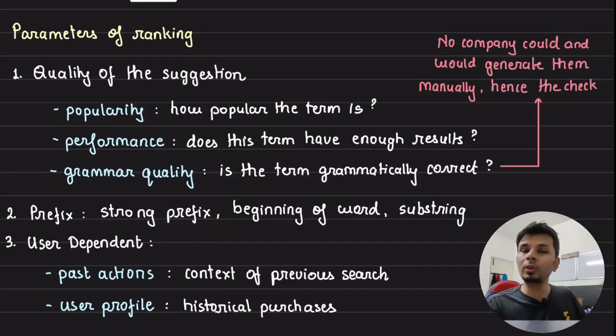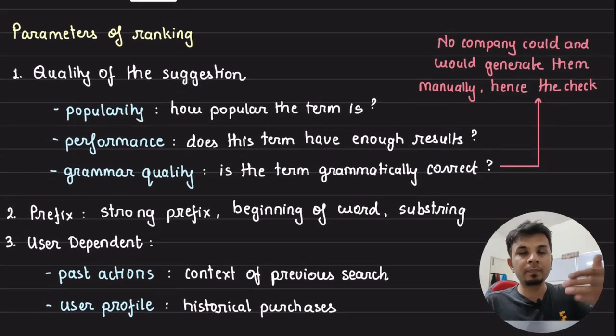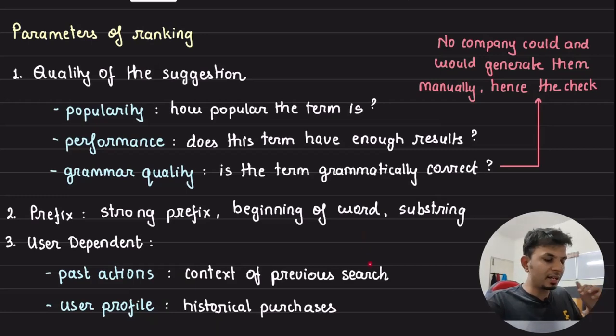The third ranking dimension is user personalization. Knowing which user is firing the query, we can use their past actions — for example, if a user's last three searches were for shoes, the next search is very likely in the shoes category. Similarly, if a user historically purchases items under 2000 rupees, the suggestion 'shoes under 2000' can be surfaced directly. This is where your personalization comes in.